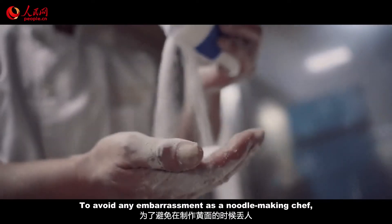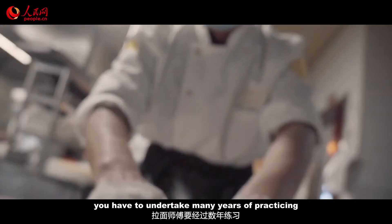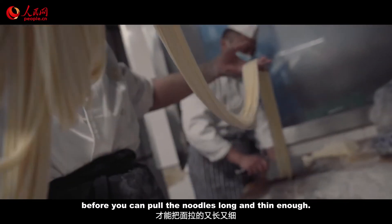To avoid any embarrassment as a noodle-making chef, you have to undertake many years of practice before you can pull the noodles long and thin enough.